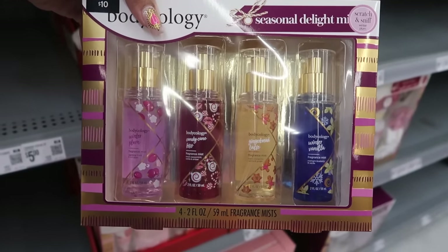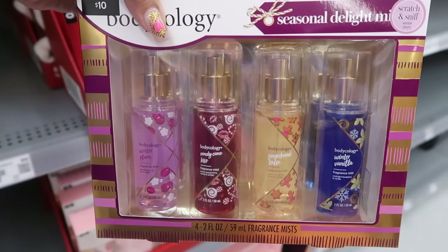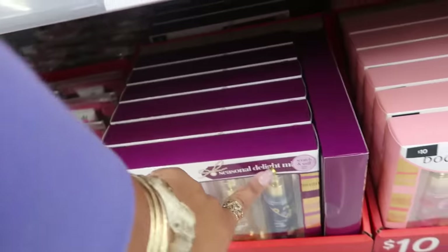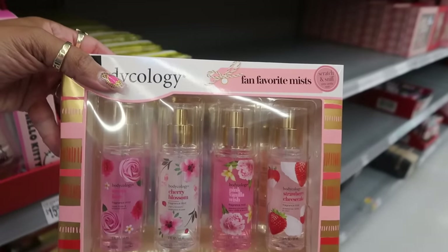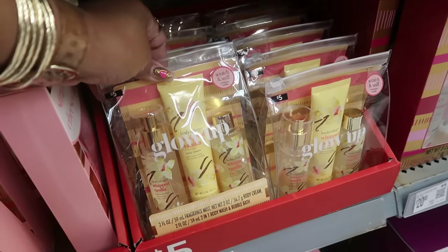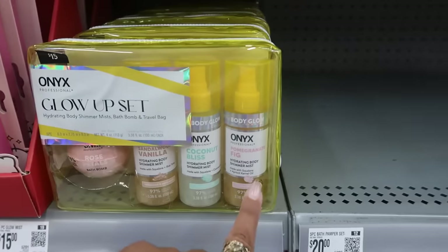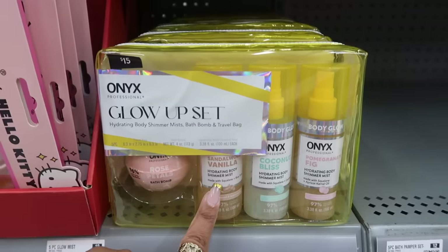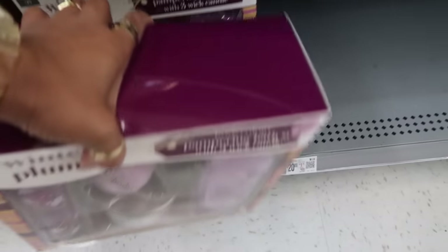Winter plum, candy cane kiss, gingerbread latte, and winter vanilla — this is $10. And right next to that one — seasonal delight — you have fan favorites: sweet love, cherry blossom, pink vanilla wish, and strawberry cheesecake — also $10. Whipped vanilla little set — $5. Another Onyx: body shimmer mist in coconut bliss, pomegranate fig, sandalwood vanilla, and a bath bomb.